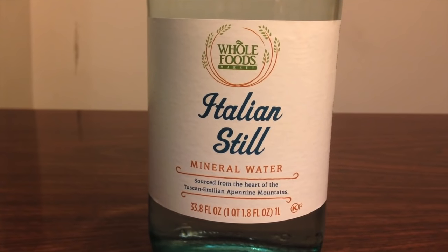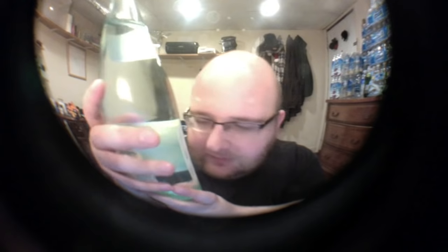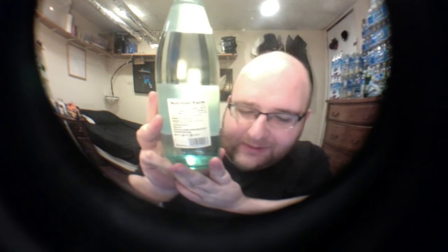The Whole Foods Italian still mineral water says it's from the Tuscan-Emilian Apennine mountains — I'm sure I pronounced that wrong — but it's from Tuscany. An interesting thing is that if you look carefully, the label is actually crooked. It's slightly off-level, which is obviously a mistake — maybe it was stuck on by hand instead of a machine.